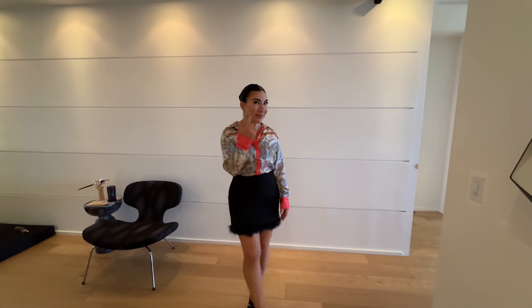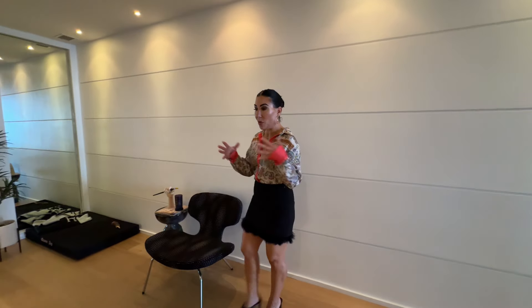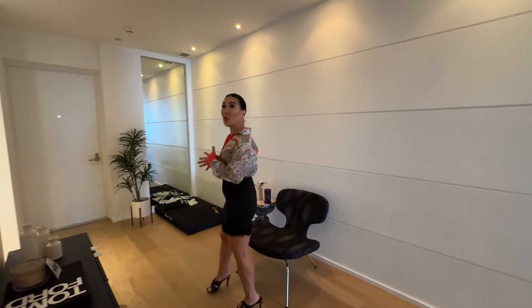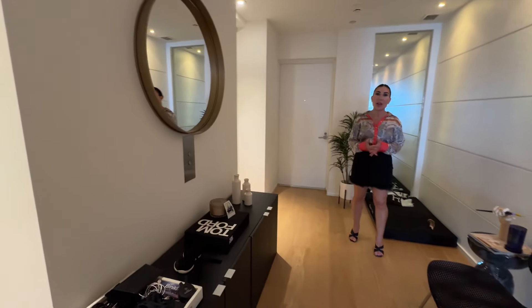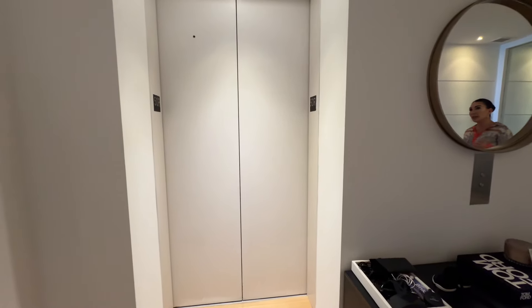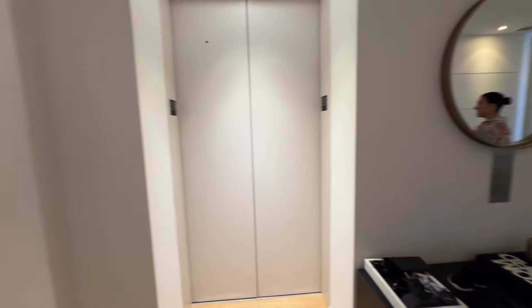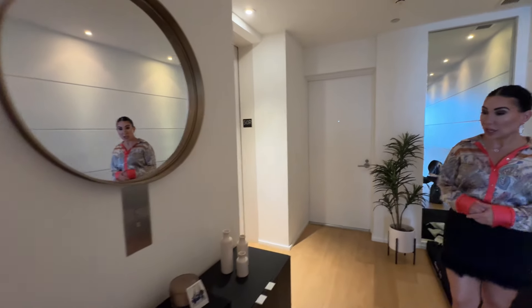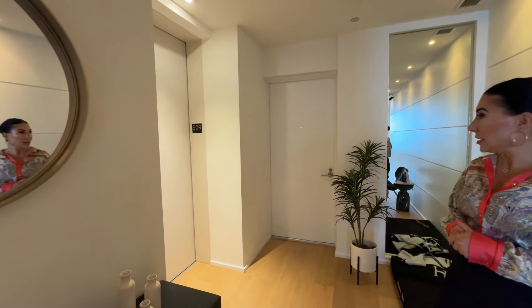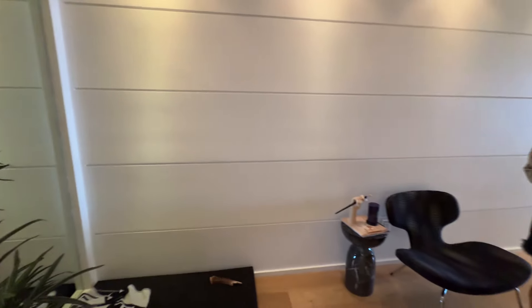The first thing you'll notice is that with this building — with Marquee — it's all private elevators that open up into this beautiful, huge private foyer to your unit. Each elevator takes you directly to your unit. There's no hallway, no worrying about your neighbors. It's just your space, and here she has designed it beautifully with beautiful artwork.